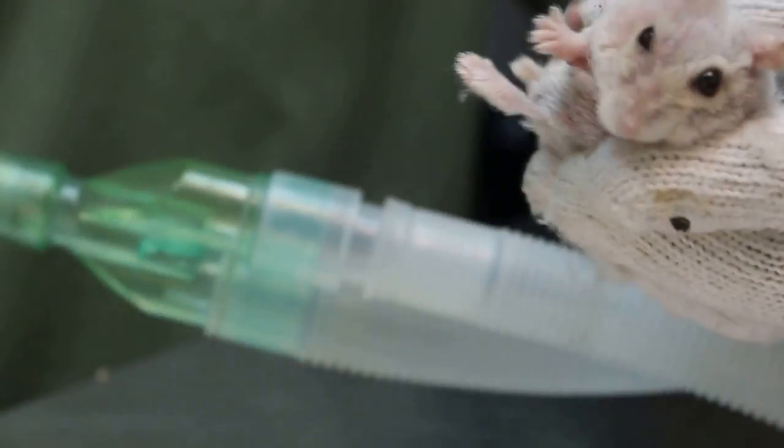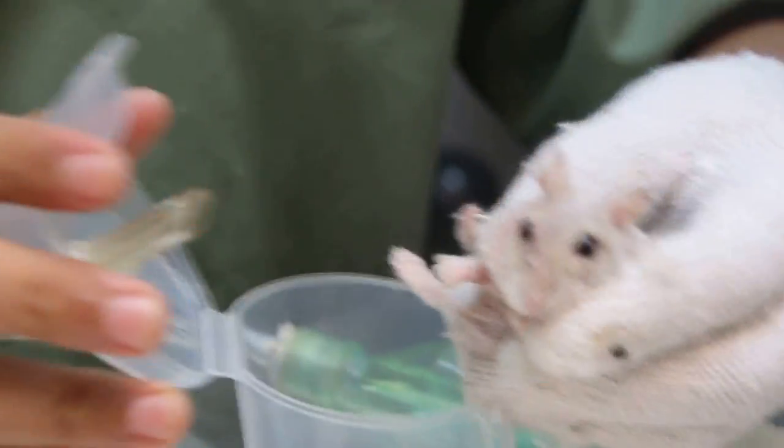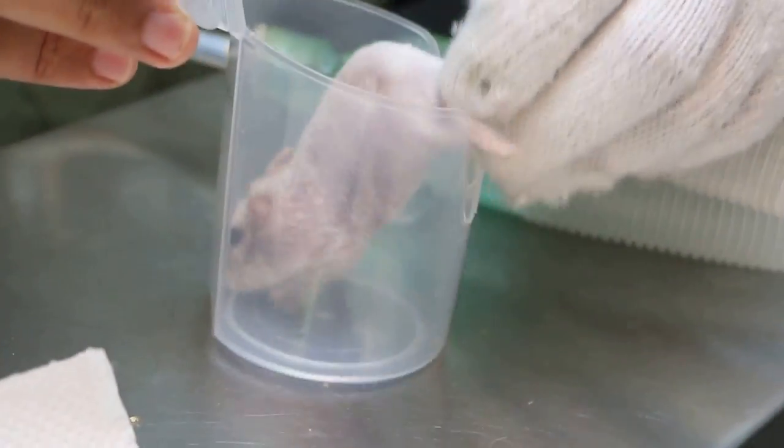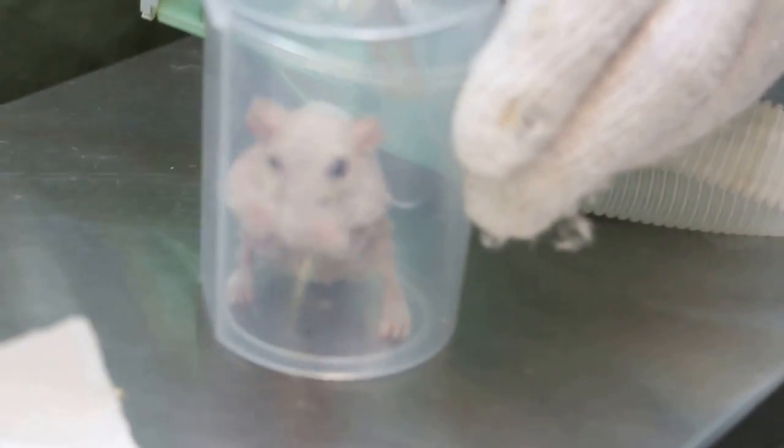Okay, we stop here. We need to prepare the scissors for the surgery.